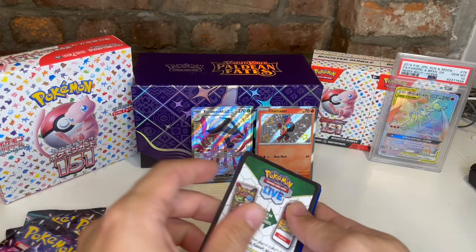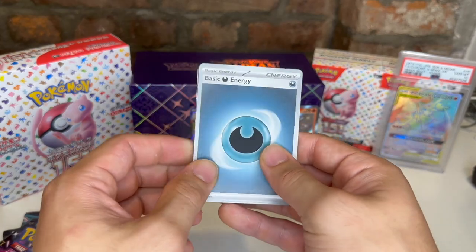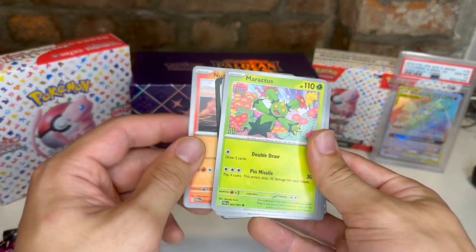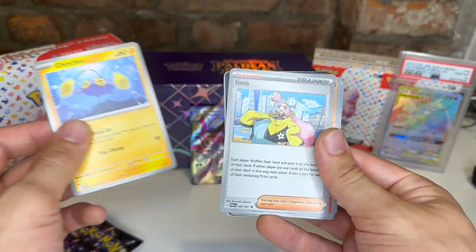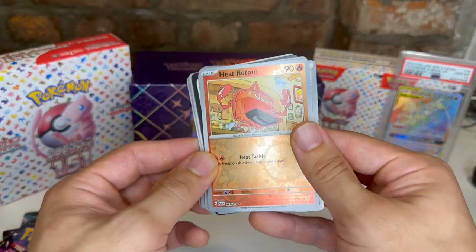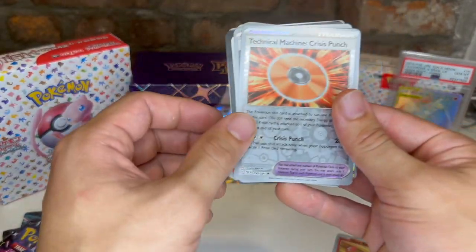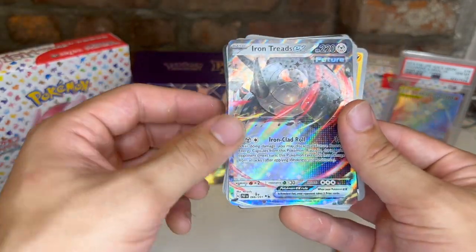These pulls are just not very popular Pokemon, I guess. Basic energy, code card, Numel, Maractus, Paldean Student, Chinchau, Enel, Kilowattrel, Curlia, Heatmor — very cool card. Reverse TM Crisis Punch reverse and Iron Treads ex.